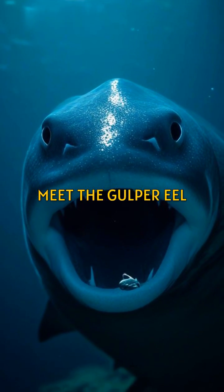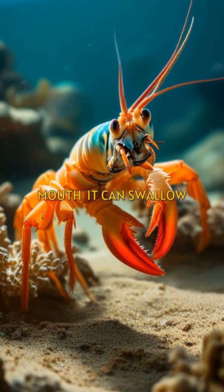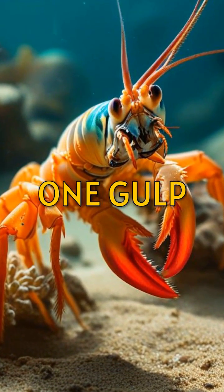Meet the gulper eel. With its huge mouth, it can swallow prey much larger than itself in one gulp.